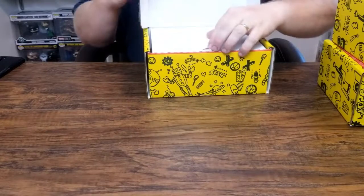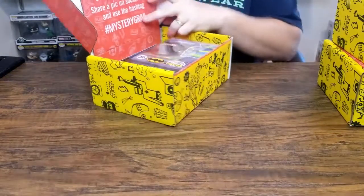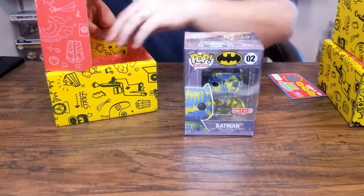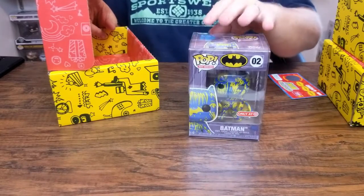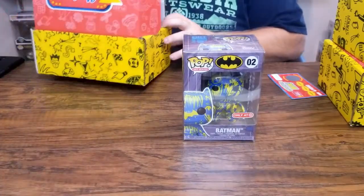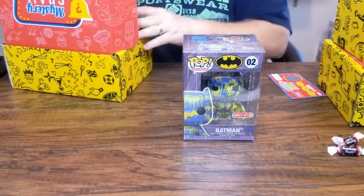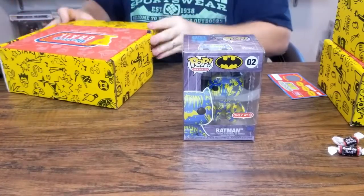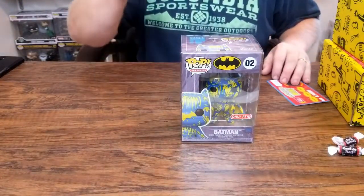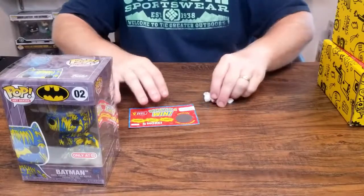Alright, here we got the first box — let's see what we got. Batman, but it doesn't have the hard stack with it. I do have this pop in a hard stack already. I'm gonna say the value is somewhere around 20 dollars or so. I don't know if the value is affected much by not having the hard stack, but we'll look at values at the end. Since I already have this one in my collection, it'll be for sale in my eBay store — I'll leave a link in the description. So we got that, some candy, and a scratch off.